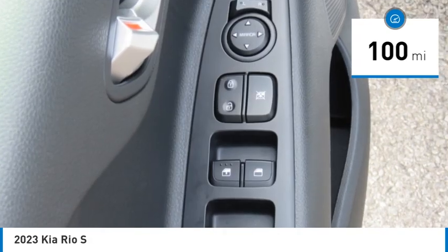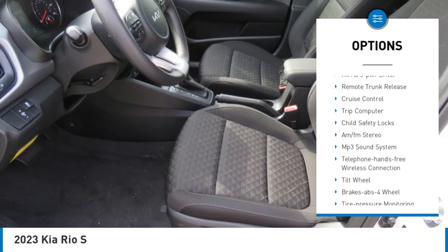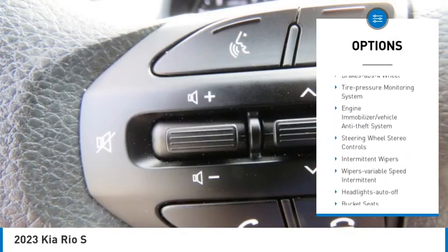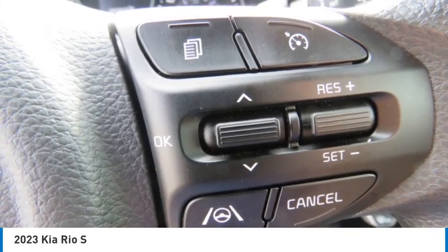Here are some of this vehicle's great options: heated side mirrors, traction control, remote keyless entry, FWD, headlights auto off, mirror memory, remote trunk release, cruise control, trip computer, and child safety locks.